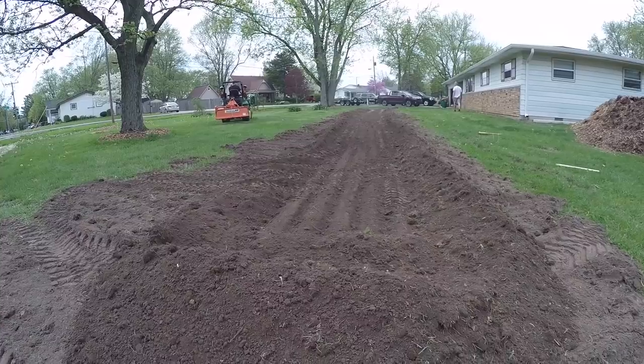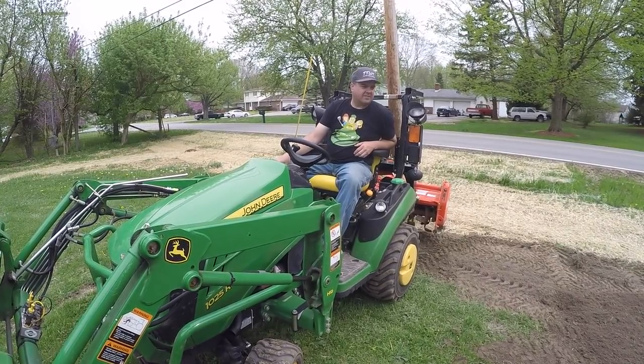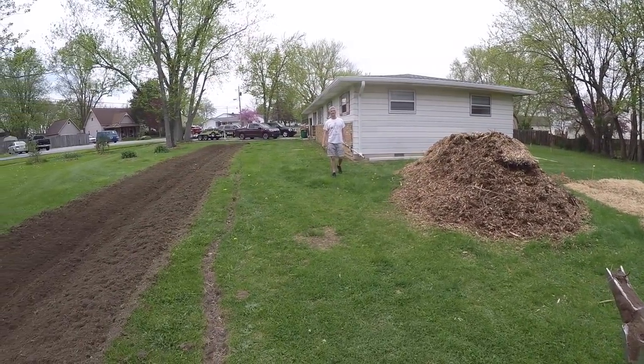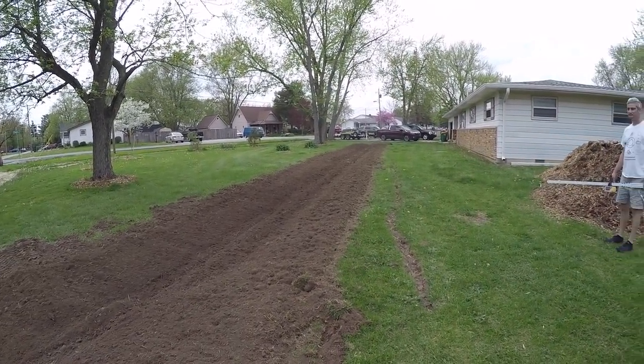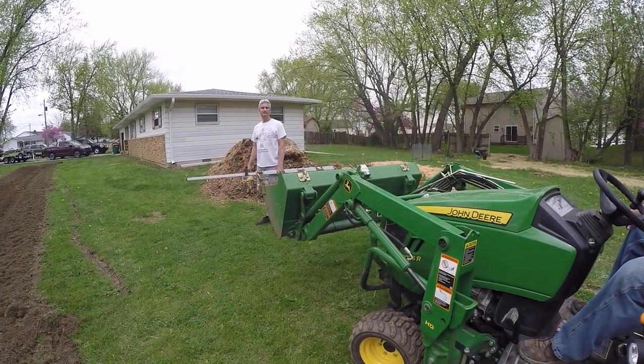What do you think, Christy? Is our swale looking swell? I think the swale is looking swell, yes. John, what do you think? I think you've been waiting all day to use that 'swale looking swell' joke. Yeah, I think it's looking good. Is that what you had in mind? I think so — didn't really know what it was going to look like, not for sure.